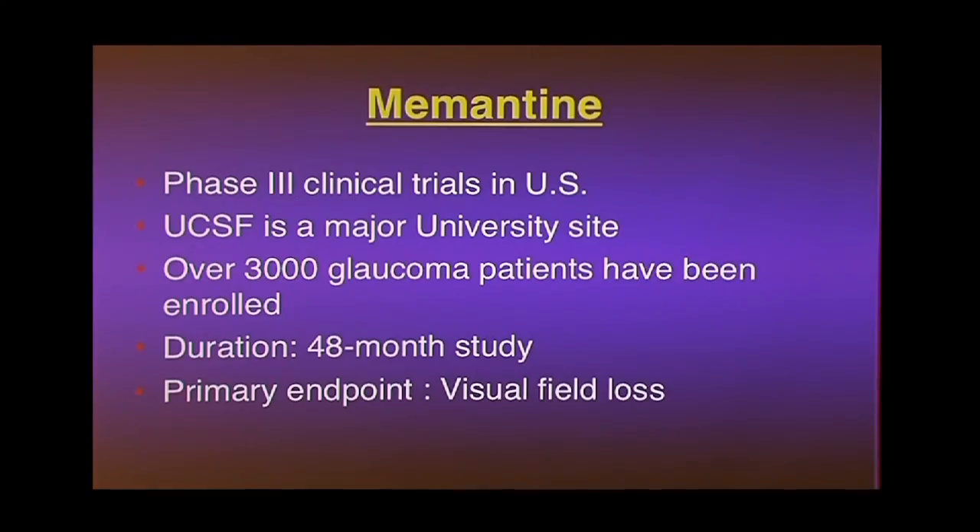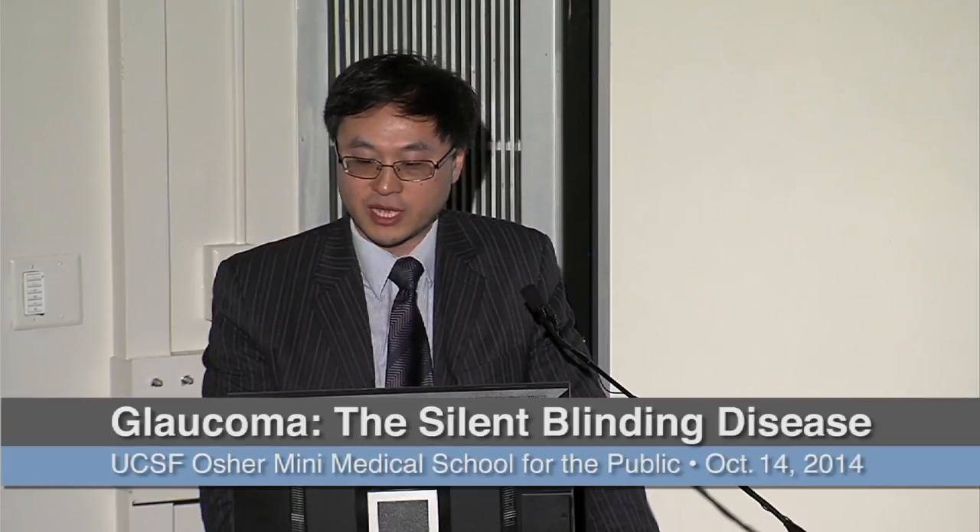Glaucoma doesn't usually make you go blind right away or even in a month unless you have an attack — particularly with closed-angle glaucoma. The general form is one where if you don't go to the eye doctor, you may not even know you have it and you're slowly going blind. Even when treated, it's a slow disease — high pressure is slowly causing you to lose more nerve tissue over time, usually many years or decades before you lose substantial vision.